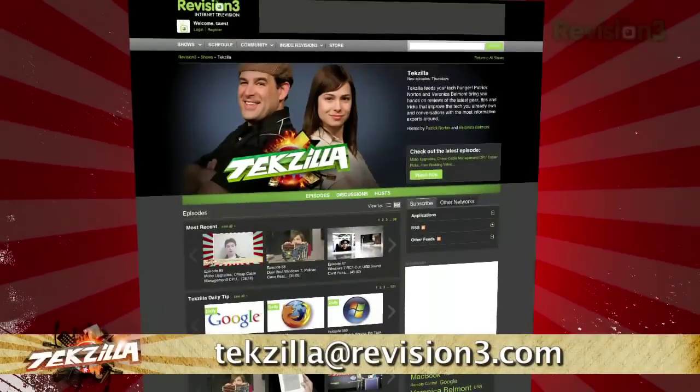So if you're looking for a better way to keep your thoughts organized while exploring the web, try ChromePad. Do you have another Chrome extension you can't live without? Let me know at techzilla@revision3.com.